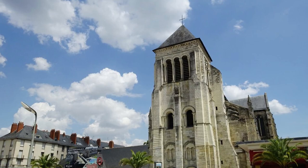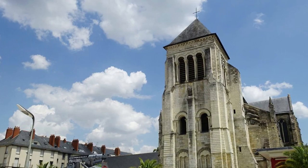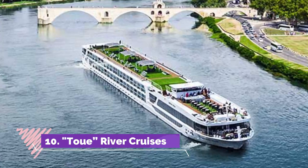Number nine: Église Saint-Julien de Tours. The predecessors of this 12th-century abbey were wrecked by the Normans in the 9th century, and then in a war between the feudal houses of Blois and Anjou in the 10th century. But miraculously, the building that followed has survived everything from the French Revolution to the Second World War.